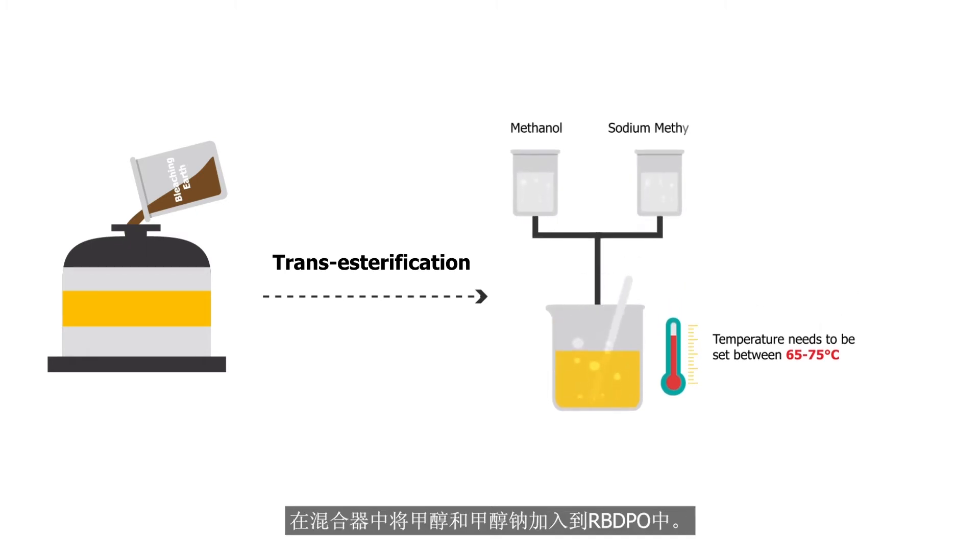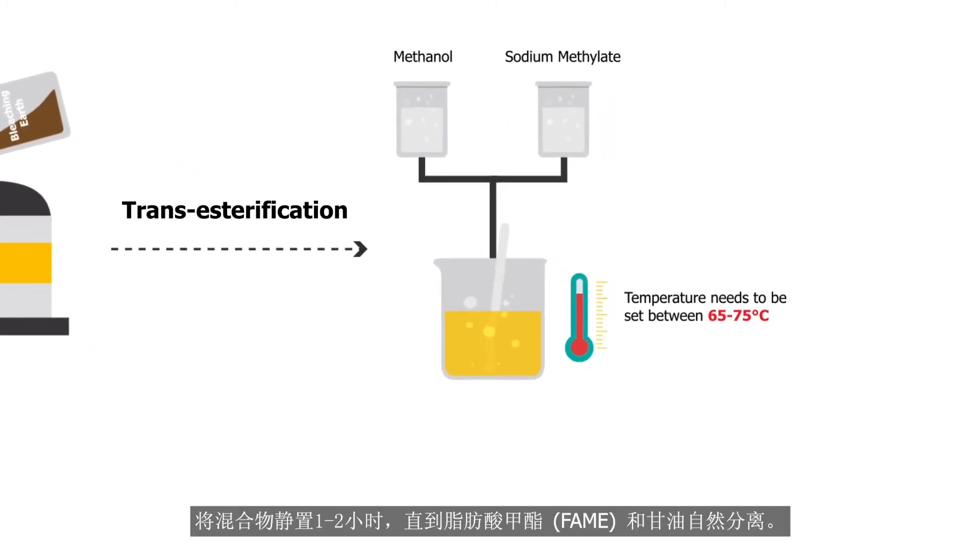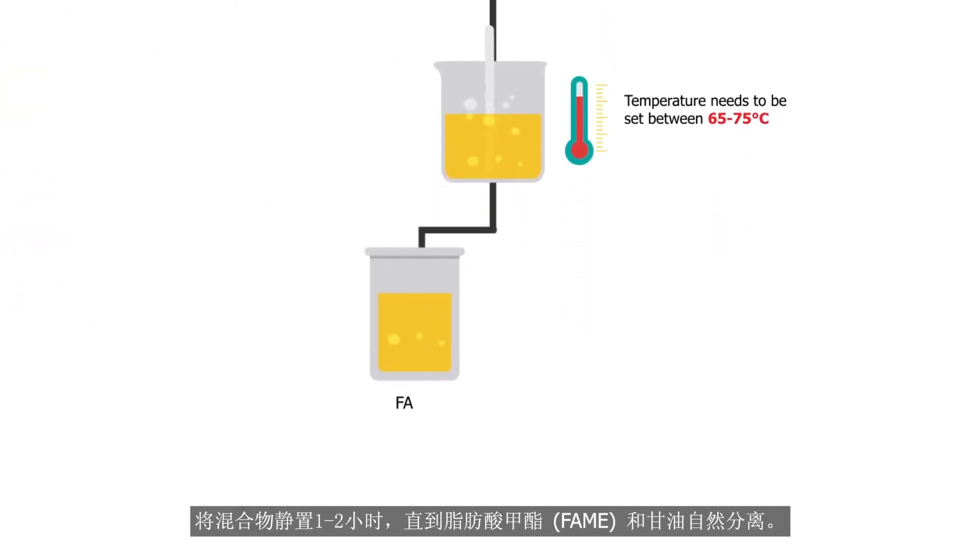Methanol and sodium methylate are added to the RBDPO in the mixer. The mixture rests for 1 to 2 hours until fatty acid methyl ester and glycerol naturally separate.